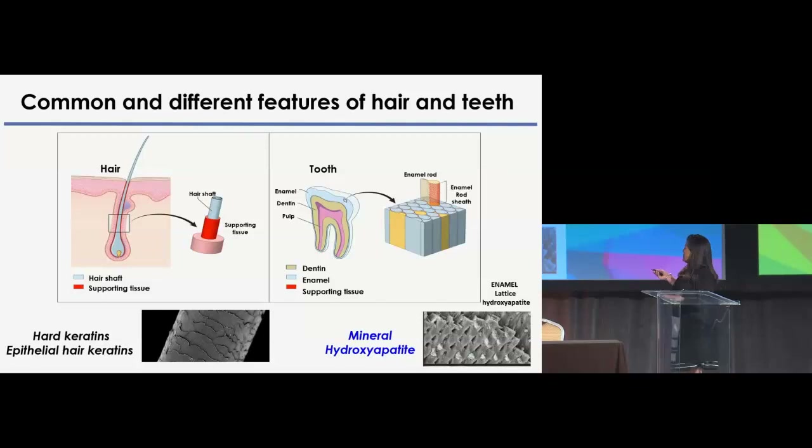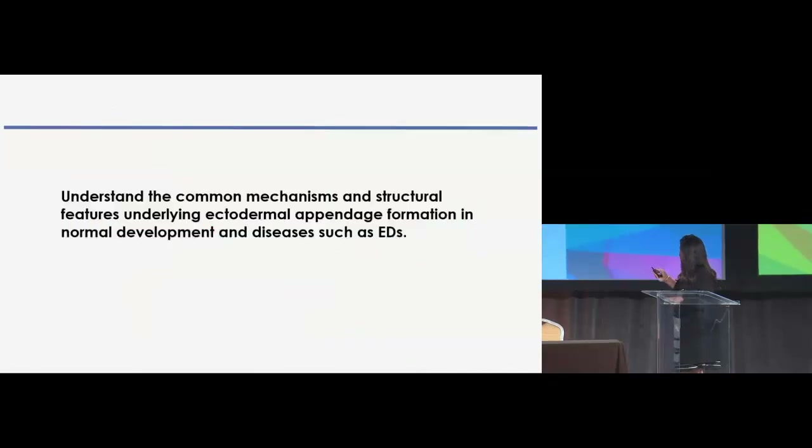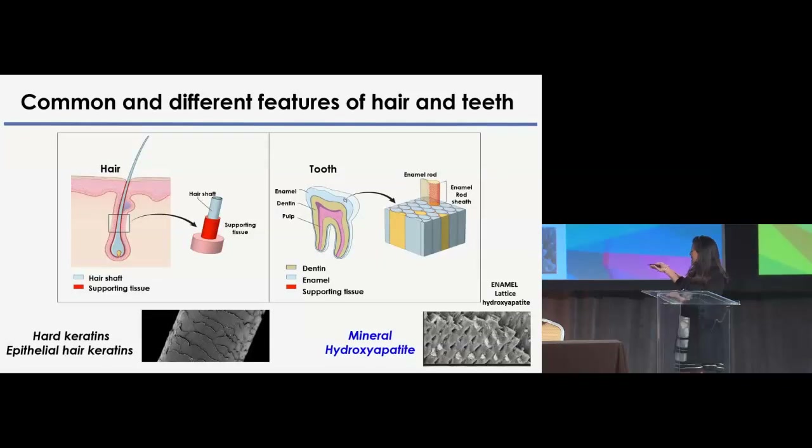Knowing that it's not intuitive, when you compare the final structure of a hair to the final structure of the surface of the tooth — which is the enamel — it's really not intuitive to say they are structurally similar. For the hair, the final product is the hair shaft, which is composed primarily of hard keratins and hair epithelial keratins, and for the formation of this, there are important supportive tissues such as the inner root sheath and the companion layer.